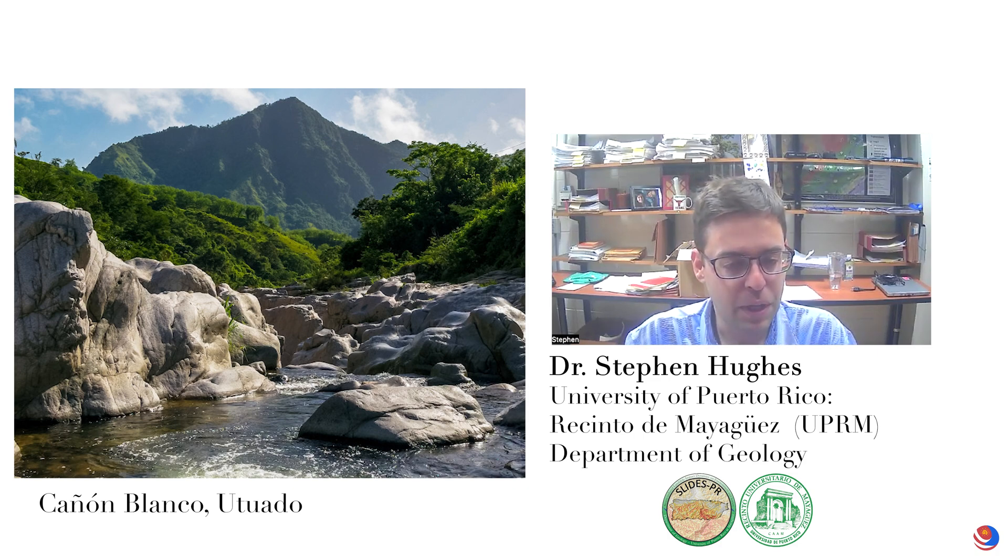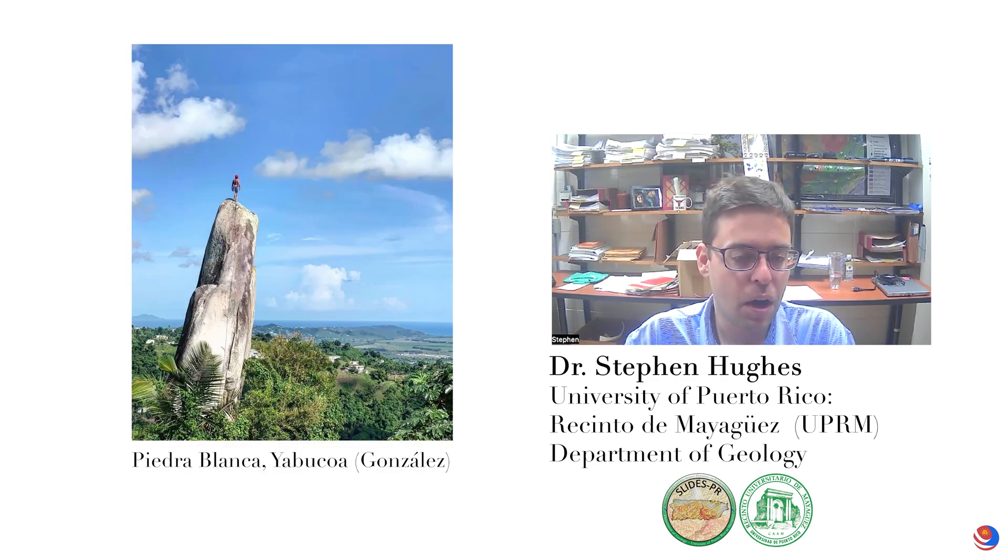There are similar places in the east where the San Lorenzo Pluton is. If you go to Yabucoa or Maunabo, you'll see these big, round, white boulders. There are a lot of little communities called things like Piedra Blanca, just because of the way the rocks look.